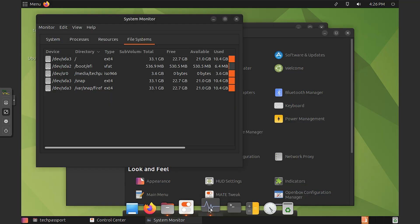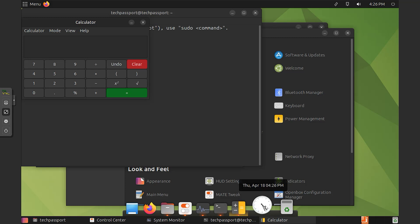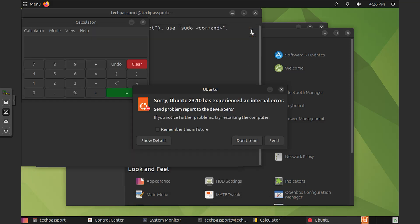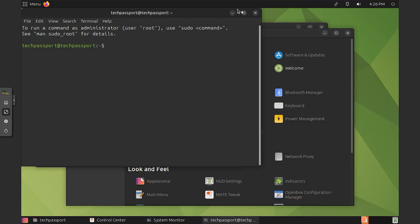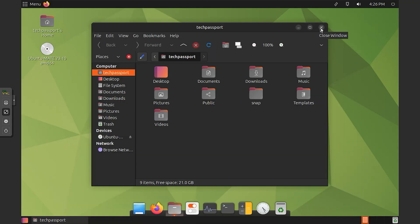Why use Ubuntu Mate 23? User-friendly interface. The Mate desktop environment provides a traditional, straightforward layout that is intuitive and easy to navigate. It caters to both new and experienced users by offering a simple yet customizable interface.